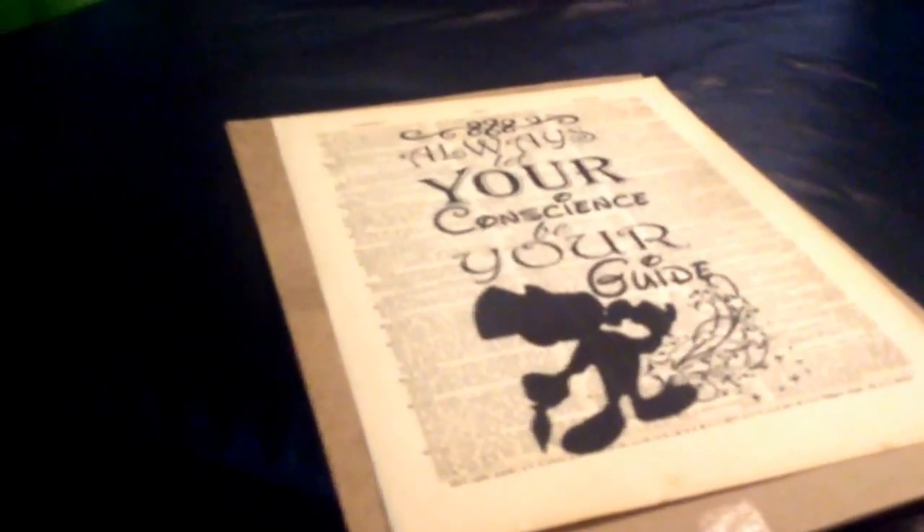I actually like that a lot. It will go up on my wall — really cool. And man, three more to go!